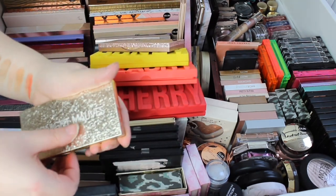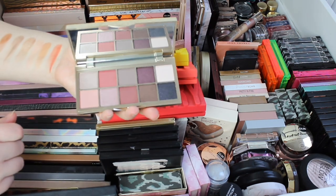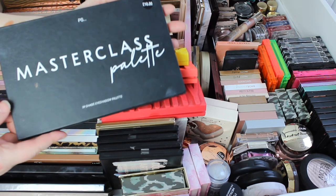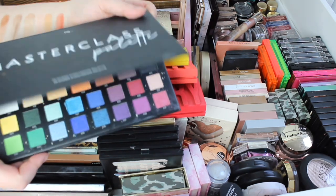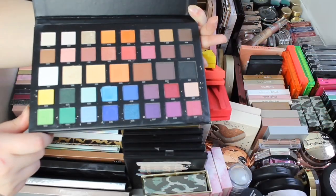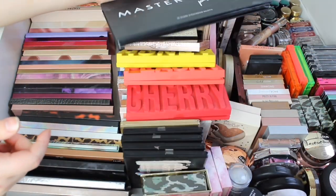Then we have Midnight Mauves — this is such a gorgeous palette. I have tested this palette out before. This is the Masterclass palette, which is meant to be a dupe for the James Charles palette. I really liked it — it was really nice.